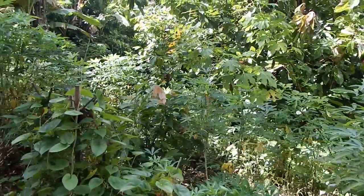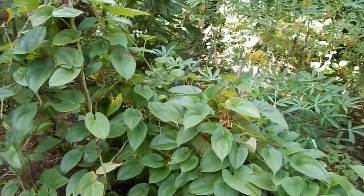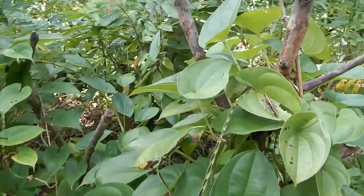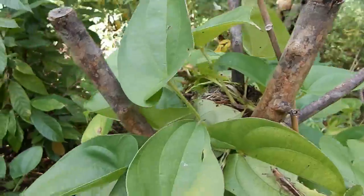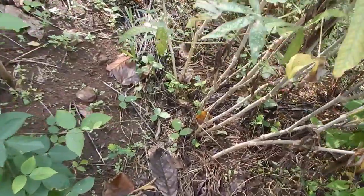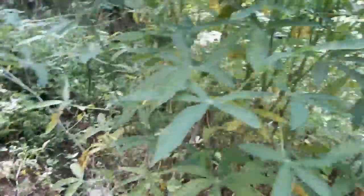Cassava's looking good in these next couple of rows. I see a little more damage there. Looks like we have a bird's nest in this one. Look at those cassava — a few more months we'll be pulling these out.